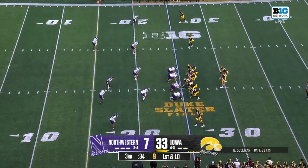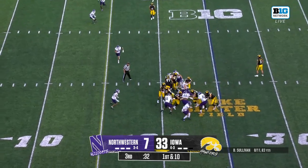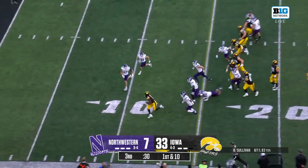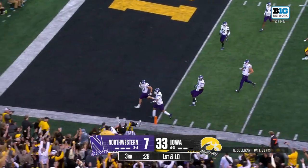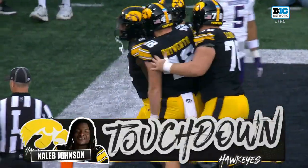Iowa starts a drive at the 25 of Northwestern. Caleb Johnson, impossible to bring down. Touchdown, Johnson, his third of the day.